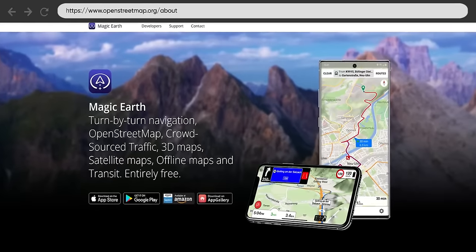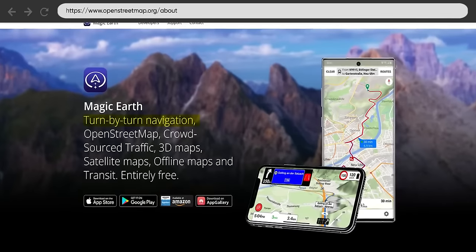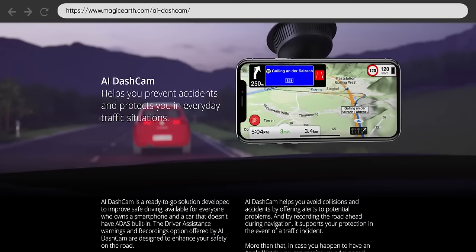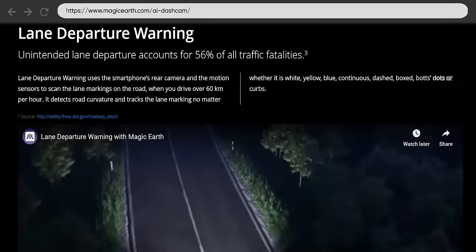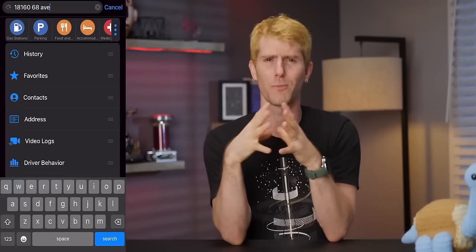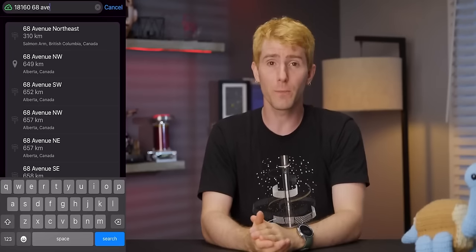Magic Earth, for example, is available on iOS and Android, and on top of offering turn-by-turn navigation and crowdsourced traffic data, it can also act as a smart dash cam with driver assistance to warn of things like forward collision, stop-and-go traffic, lane departure, traffic signs, and more. You probably don't want to rely on those features for safety, and we did encounter some odd behavior even in the basic search functionality, but it's free for personal use, so it's at least worth giving it a try.